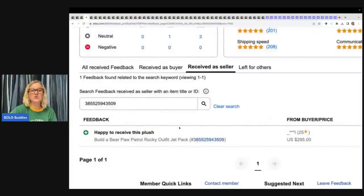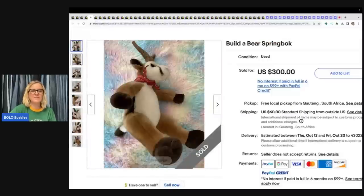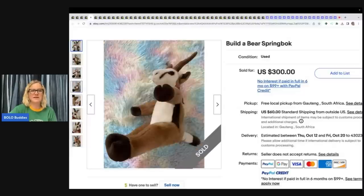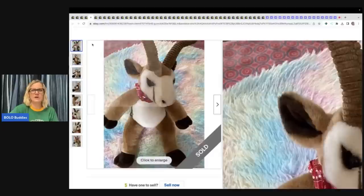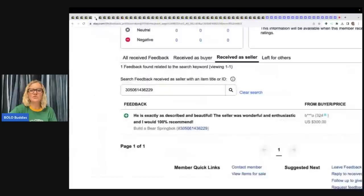What I like to do is show you guys feedback when the item sells to let you know that it actually was a legit sale and that the buyer did get paid. This is a Build-A-Bear Springbok. I don't know what kind of animal it is, but it's a Springbok. Stuffed animal plush would have been good for the title, but it looks like it didn't matter. Sold for $300.